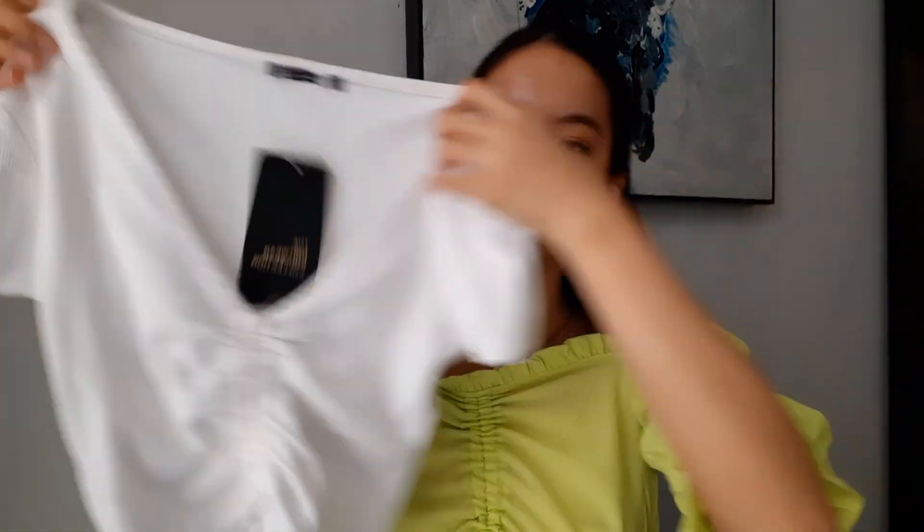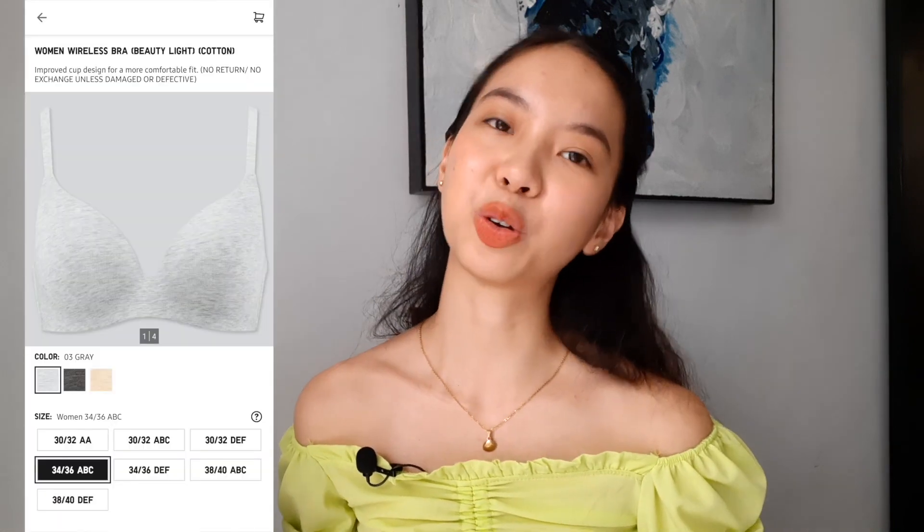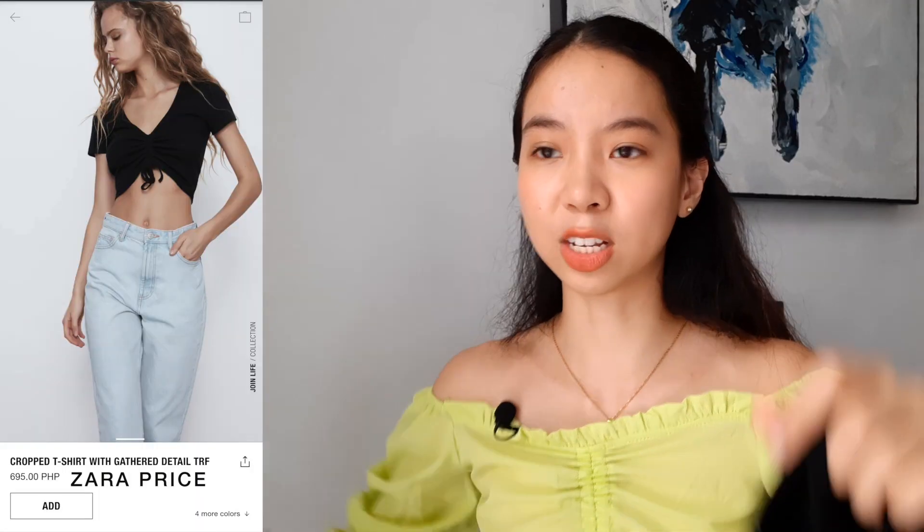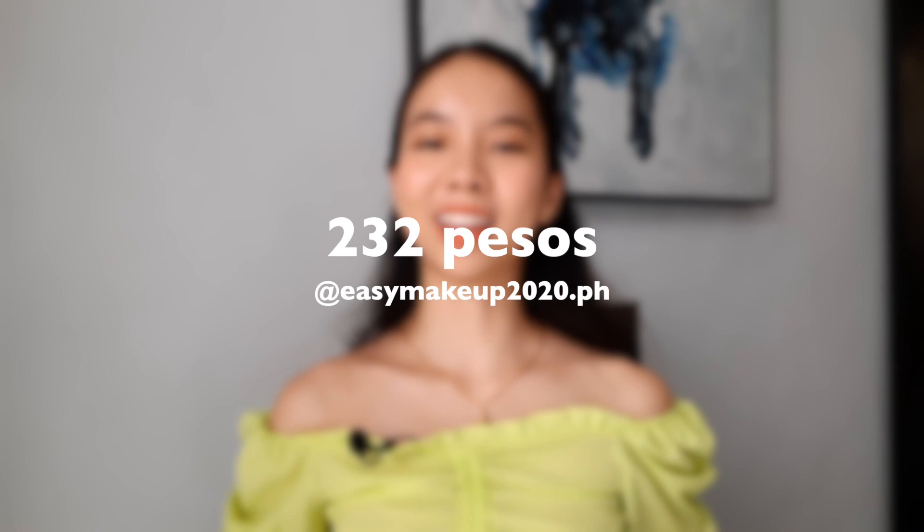I also got it in white — you can see the tag says 'Knitwear Collection Zara.' My advice for the white one is to wear a nude seamless bra. You can usually find seamless bras at Uniqlo. It's the same design as the black — you can scrunch it up and down. I love these basic pieces because I can pair them with anything, and they're really affordable. Buying one top at Zara is probably equivalent to the price of both of these.